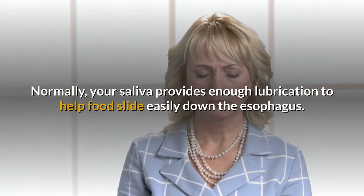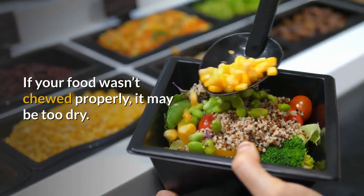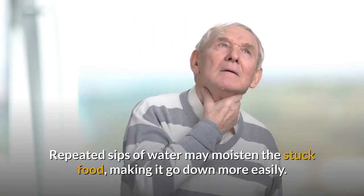Normally, your saliva provides enough lubrication to help food slide easily down the esophagus. If your food wasn't chewed properly, it may be too dry. Repeated sips of water may moisten the stuck food, making it go down more easily.